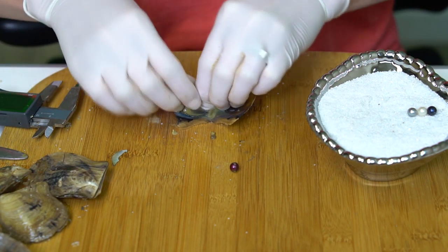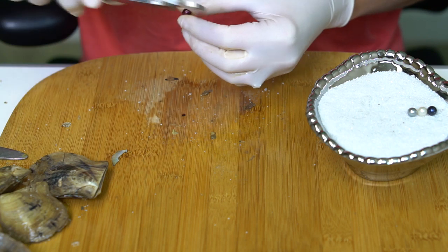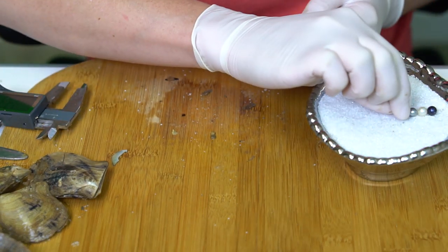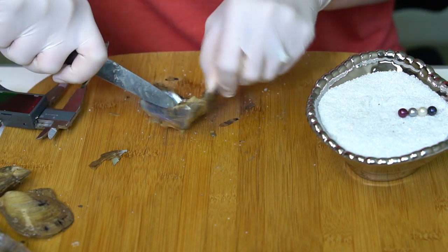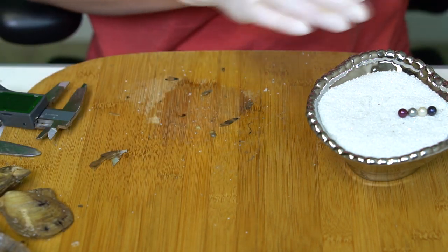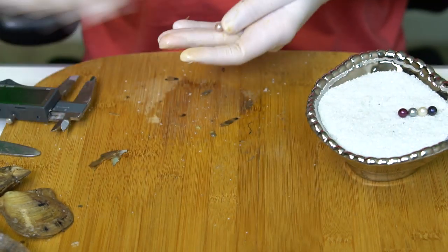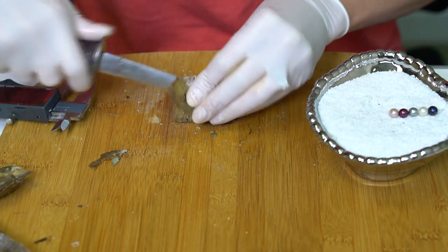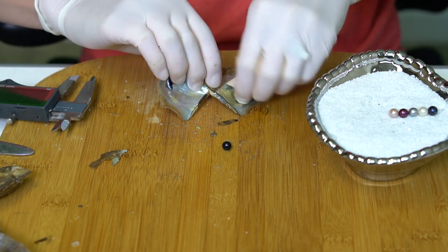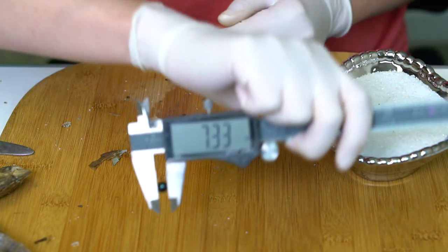Oh, and you got a cranberry at 7.21. We have a pinky purple at 7.2. And a chameleon — kind of a blackish green with maybe a little purple at 7.33.